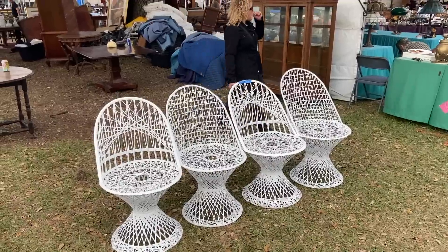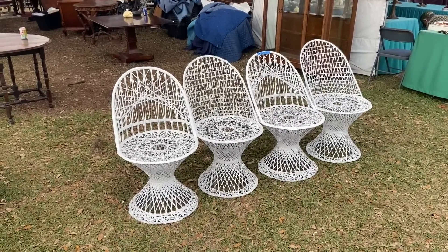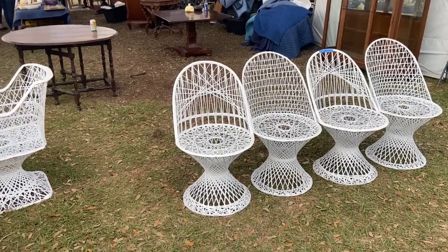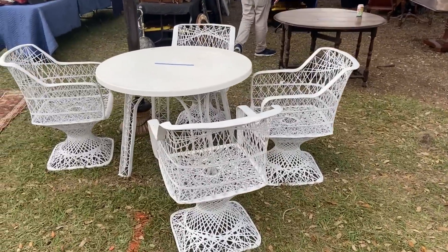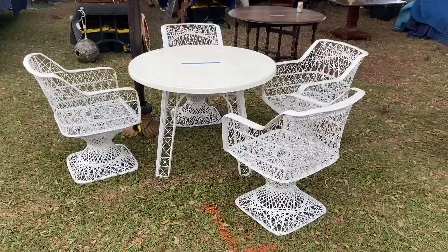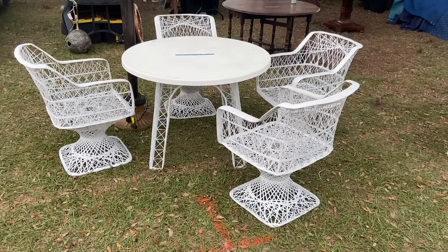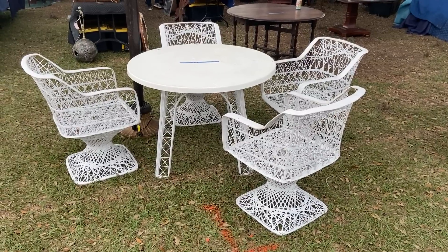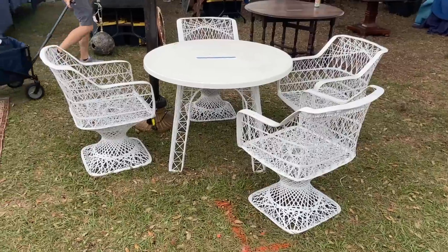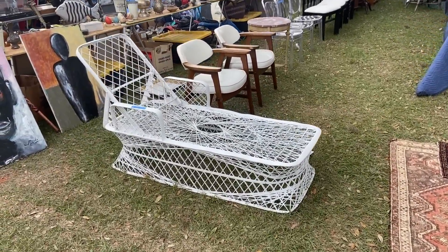Furniture is definitely worth looking at in this show because there are some really good prices. These are Edward Wormley fiberglass and I like that there's two different backs on them — only $175 for the set of four. That's a really good price, as is $475 for this set because it has the pedestal, armchairs, and the table. The tables are almost always in terrible condition or gone because even though they were strong and made of fiberglass, people didn't treat this stuff well — they left it outside, didn't keep it painted or under cover, and fiberglass will wear out over time, especially in the Florida climate. They also have the chaise lounge for $225.